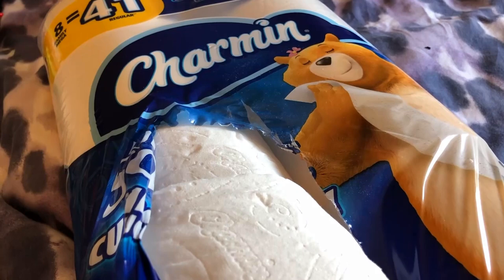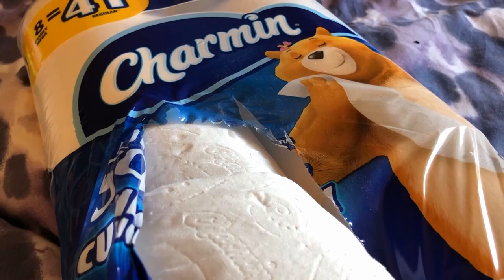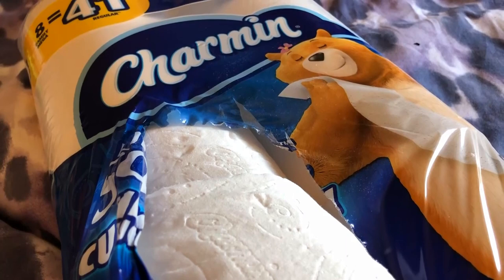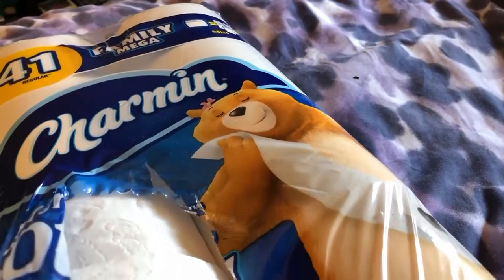I know you're nodding your head — you've done that. Someone in your family or someone you live with, possibly a roommate, your husband, your wife — it happens. But this happens far less with the Charmin Ultra Soft, five rolls in one. Just a generally better product.